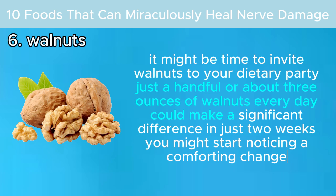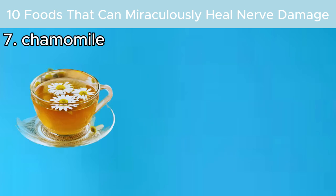Just a handful — about three ounces of walnuts every day — could make a significant difference. In just two weeks, you might start noticing a comforting change. Number seven: chamomile.